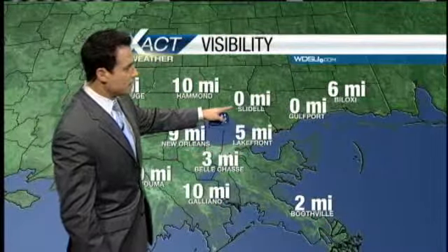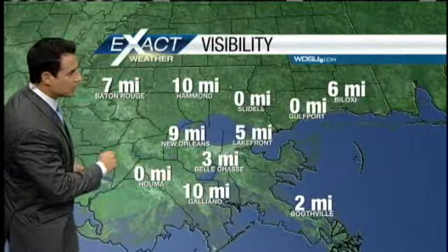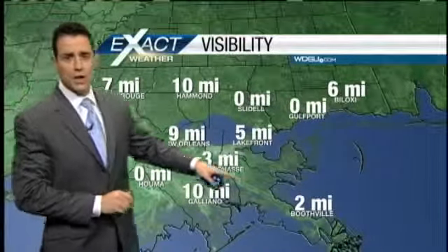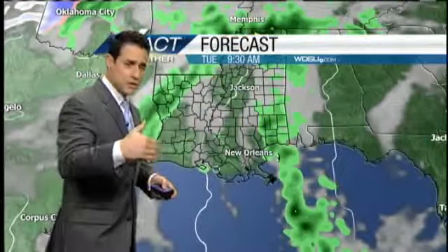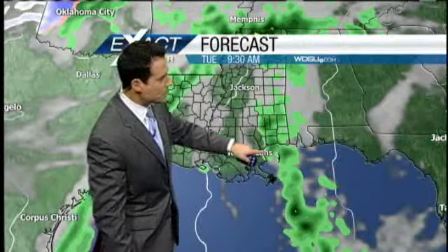Slidell — figured that was going to happen. Gulfport, less than a mile of visibility. Less than a mile of visibility in Houma. We're down to three miles of visibility in Belle Chasse. Boothville, you're down to two. Those are locations where you're going to run into some dense fog — be careful out there on the roadways. Leave enough distance between you and the vehicle in front of you, and take your time.